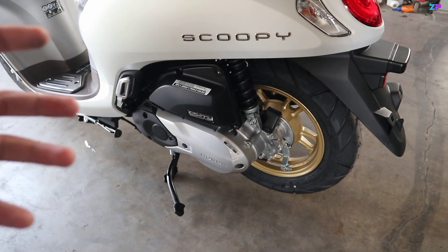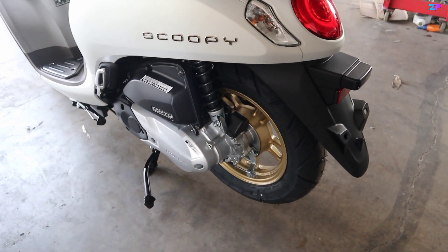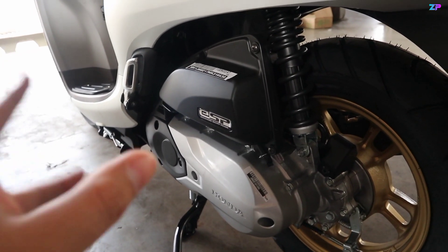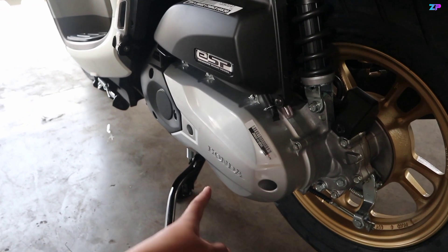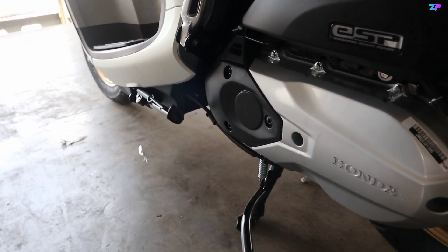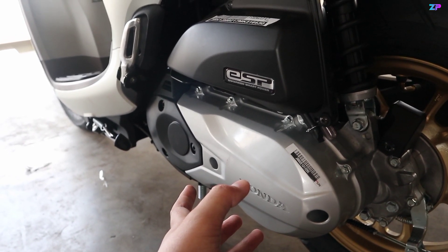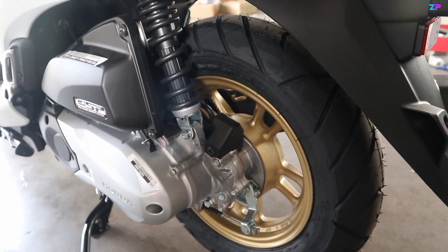Untuk inden sendiri sekitar 1-2 bulan, jadi buat pecinta Honda Scoopy yang masih inden harap sabar karena memang seluruh Indonesia yang inden itu banyak banget. Lanjut ke bagian cover CVT — untuk Prestige dan Stylish, cover CVT menggunakan warna silver glossy, dengan paduan silver dan hitam. Di bagian depannya terdapat cover plastik hitam, belakangnya silver, dengan tulisan Honda yang diukir ke dalam. Khusus tipe Prestige dan Stylish versi keyless sudah tidak terdapat fitur kickstarter. Bagian cover filter udara hitam dengan emblem ISP, soknya hitam, pengereman belakang masih menggunakan rem tromol.